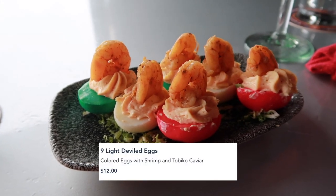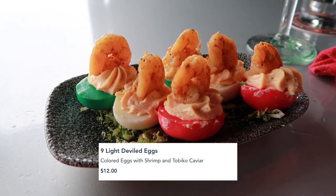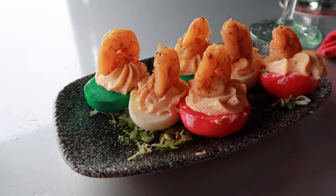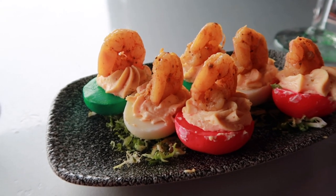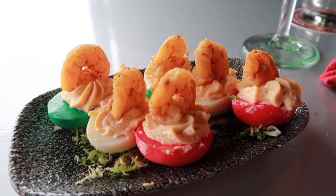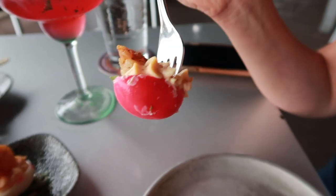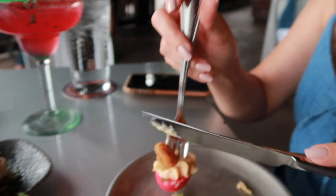These are the nine light deviled eggs. Look how colorful these are — I stopped reading at 'colorful eggs.' Red and green for Christmas! Wow, these look amazing. Close-up view of the deviled eggs — it's red. I've never had a red deviled egg before, that is amazing!